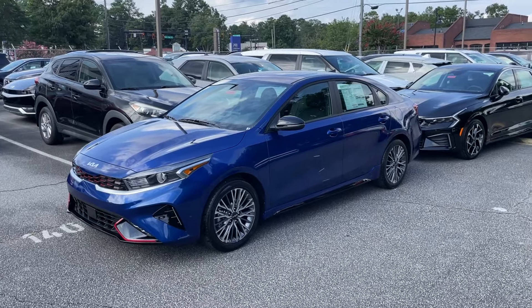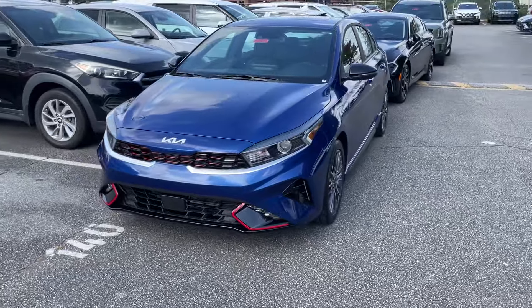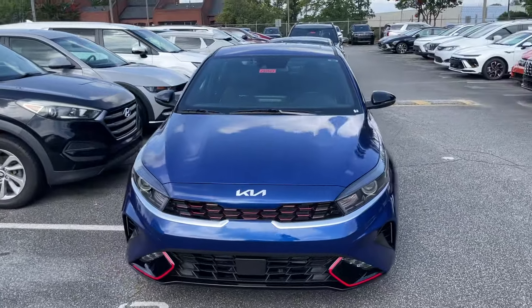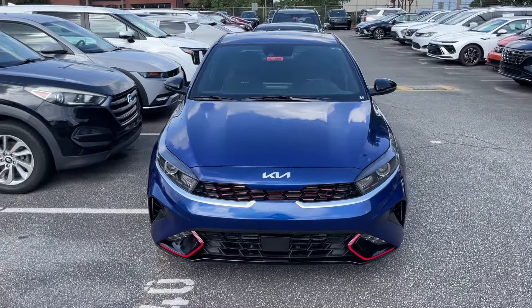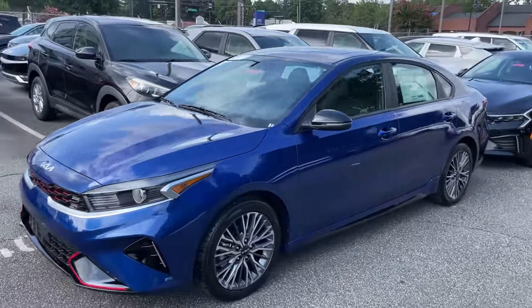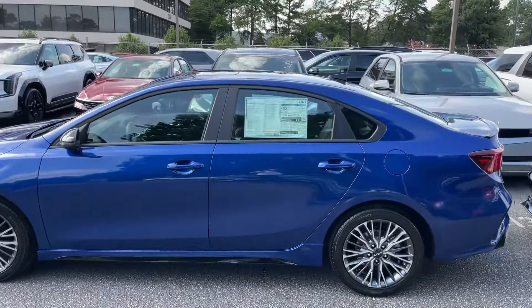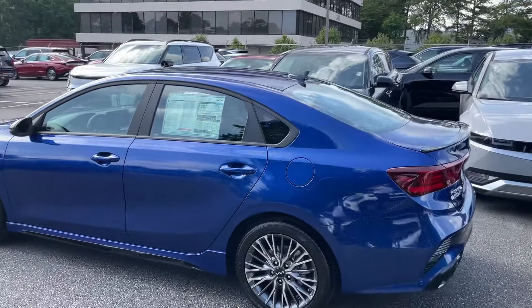Hey guys, it's Reed coming back with another quick video. I'm back in the back — we have the Kia and Hyundai cars. This is a car called the Kia Forte GT Line. Now Kia is our sister company, and I was just looking at this car and said this is an attractive looking car, a sporty looking car, and I wanted to just show y'all.